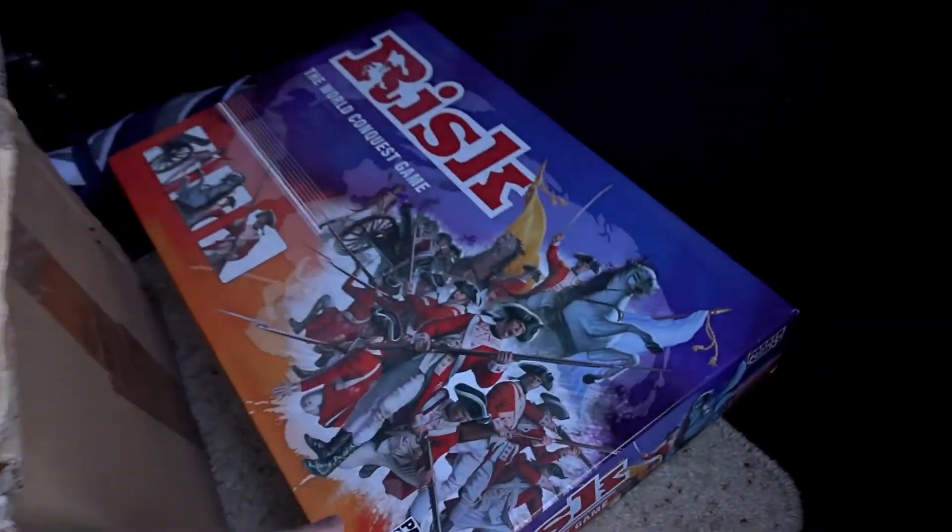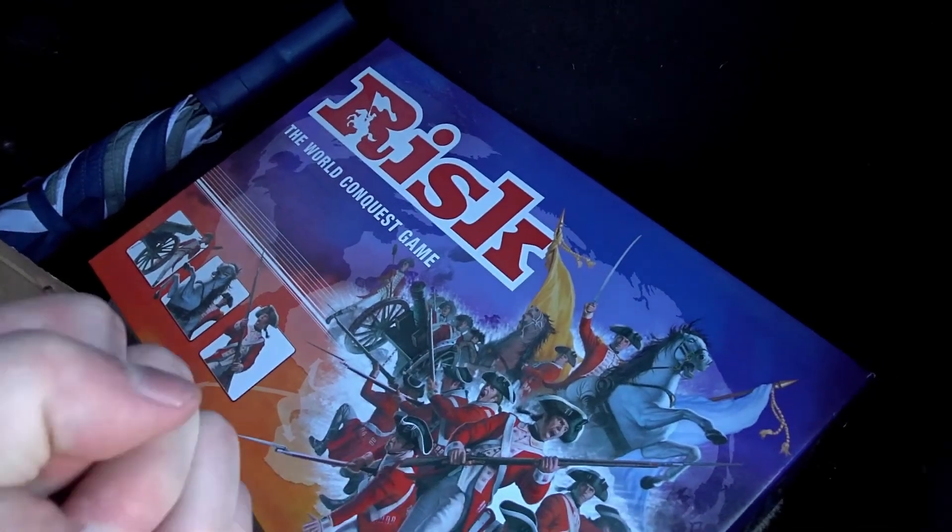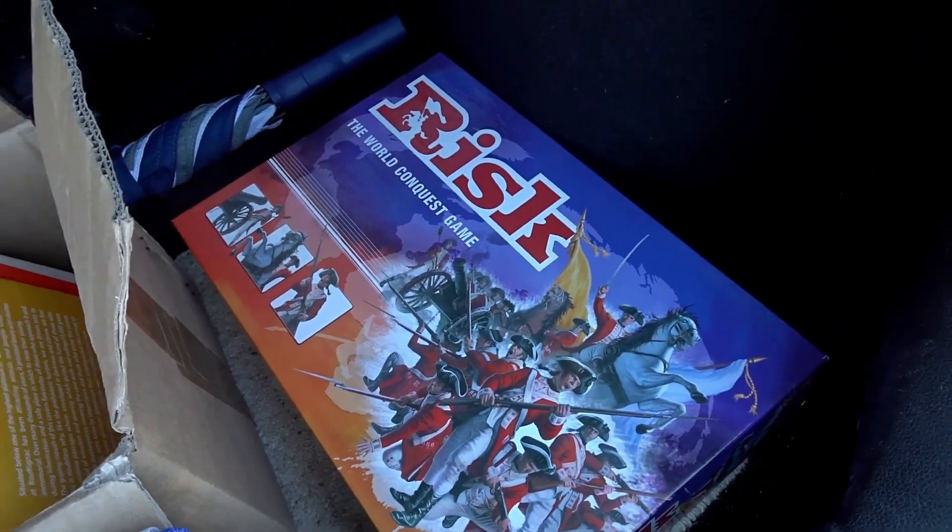I've got this Risk board game. Brilliant — so I came for the Risk, perfect, got it. Off to the next location.